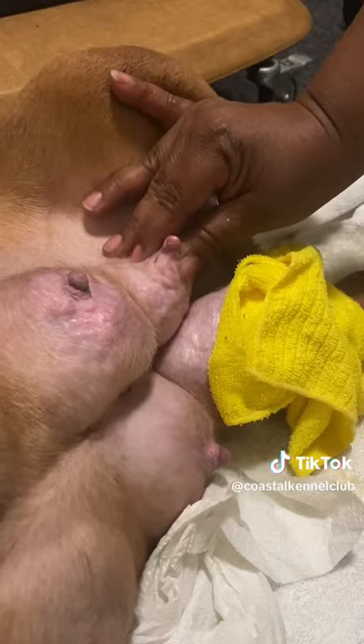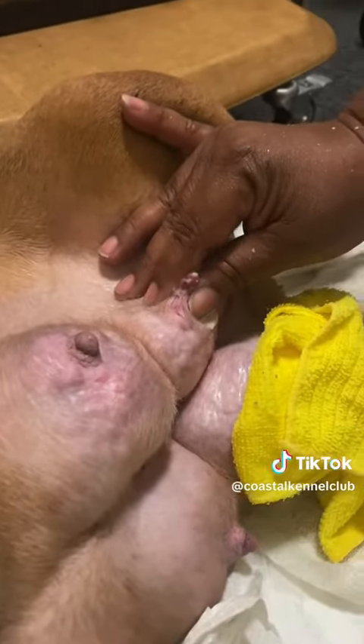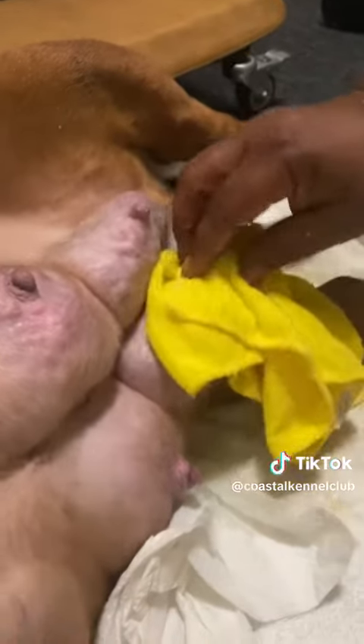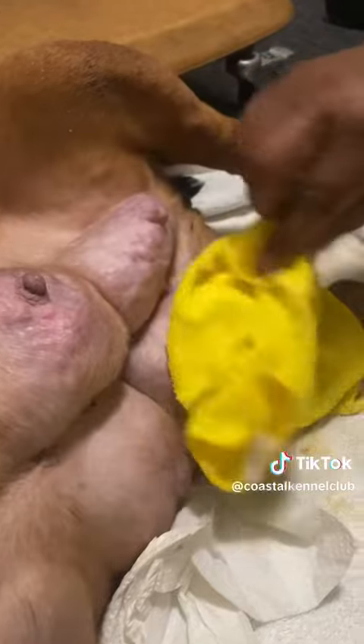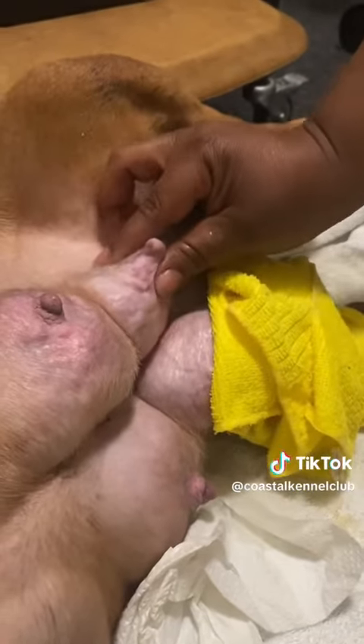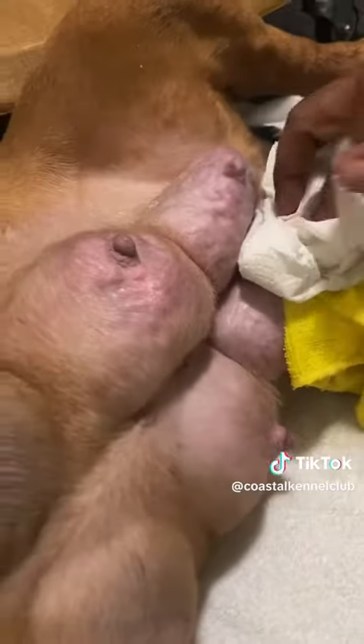As you can see, my humans caught mine early and they started putting a warm rag on it and expressing the nipples. They took both of the puppies off of those nipples and they just feed them off of my other ones. As you can see, it's working pretty well.